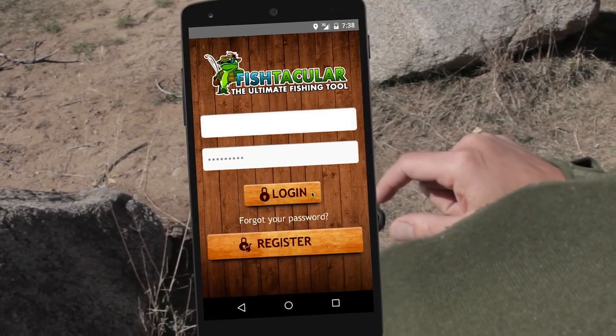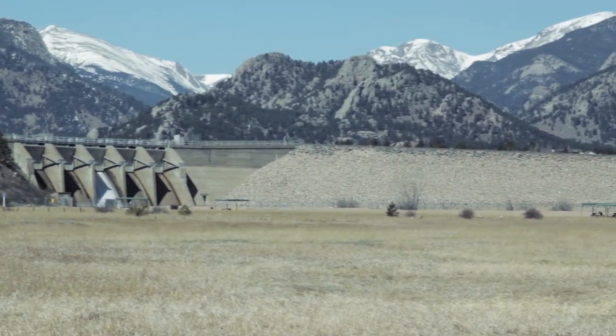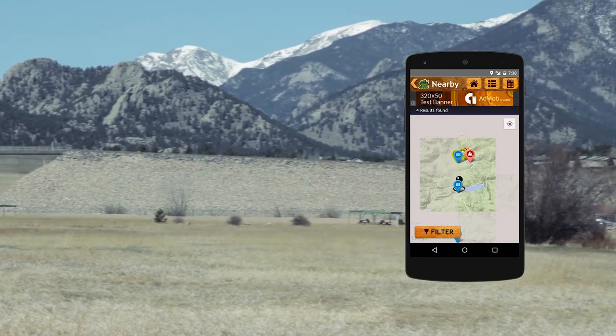Fishtacular allows me to search for the best fishing spots, giving me directions and even photos, ratings, and publicly shared catch records on where the fish are biting.